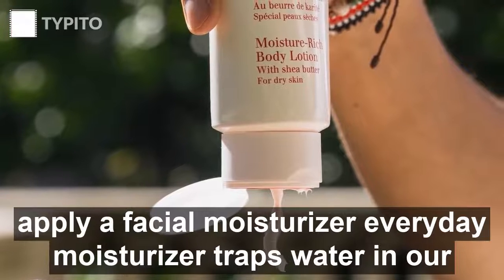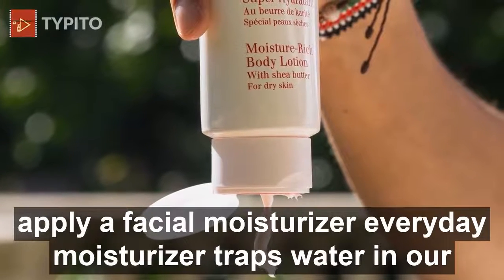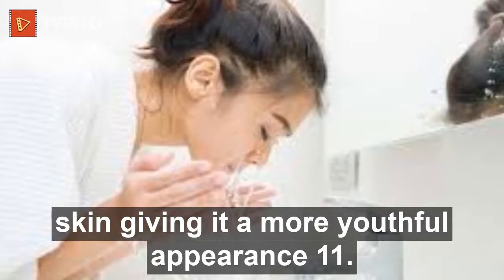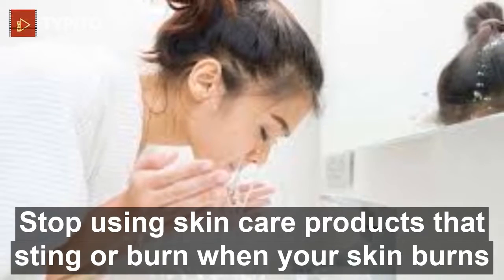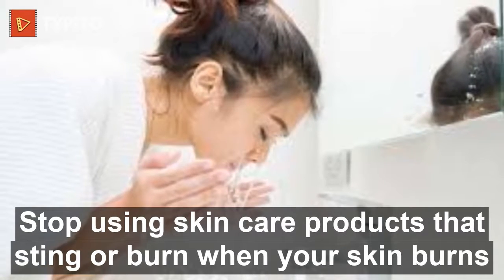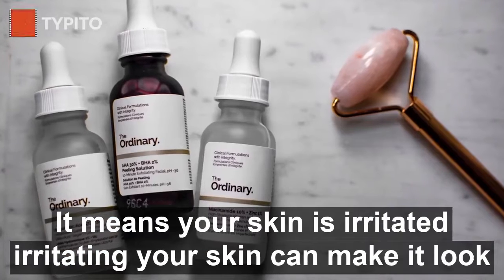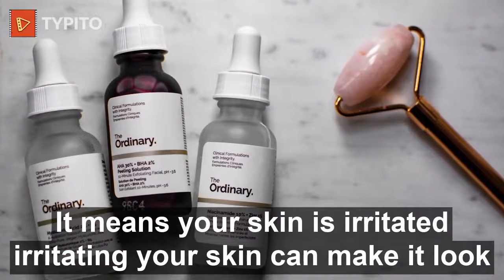Ten: apply a facial moisturizer every day. Moisturizer traps water in our skin, giving it a more youthful appearance. Eleven: stop using skincare products that sting or burn. When your skin burns or stings, it means your skin is irritated, and irritating your skin can make it look older.